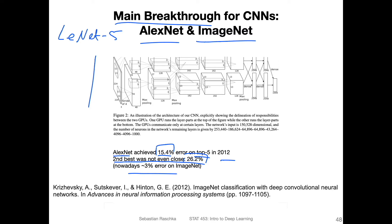Nowadays, 15.4% would actually be pretty bad. Using the right architecture, you can achieve a top-five error of only 3%. Besides having many layers in this architecture, one of the novelties was also that the authors — Krizhevsky, Sutskever, and Hinton — used GPUs in a very effective way. Back then, GPUs were pretty limited regarding memory.